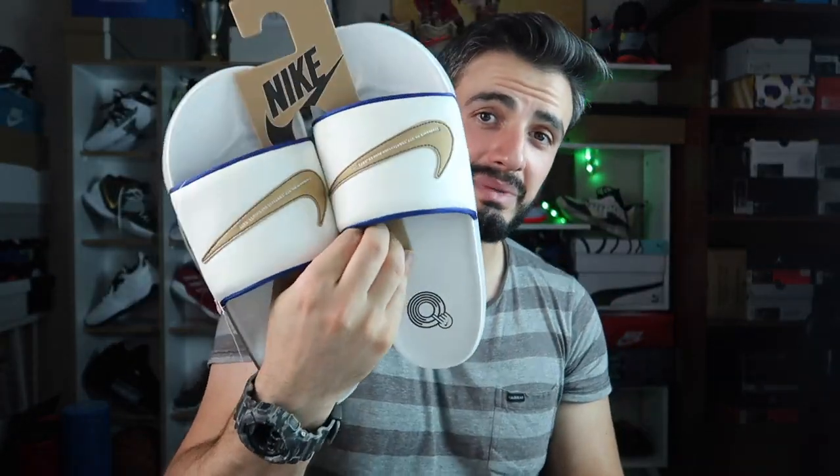Bugün çok güzel bir terlik inceliyoruz: Nike Off-Court Slide. Uzun süredir bu terlikler içindeyim — bunlar değil, bir dakika ayağımdan çıkartayım, bunlar içerisindeyim. Yaklaşık bir buçuk sene, belki geçiyordur. Her gün belki 4-5 saat tercih ettiğim bir terlik oldu. Fikirlerimi aktarmak istiyorum; hem yeni hem eski bir tanem var, ciddi manada performans incelemesi yapıyorum.